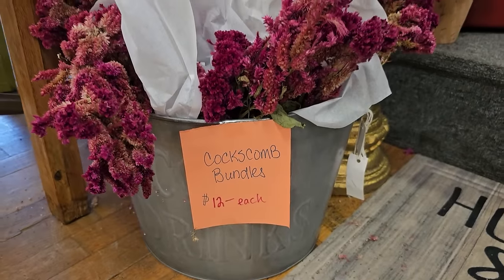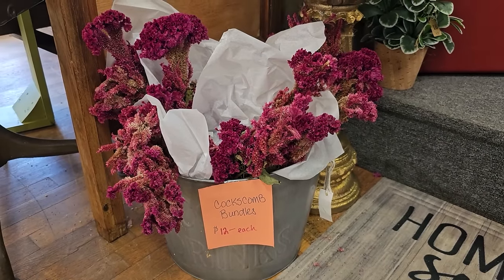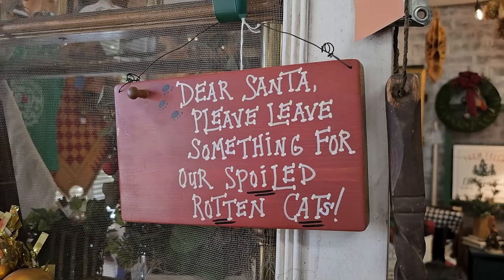They were drying these this summer - I think this is such a great idea. Wouldn't that be pretty to have a Christmas tree with all of those in it? And this is for my cat - it says, 'Dear Santa, please leave something for our spoiled rotten cats.' Maybe!